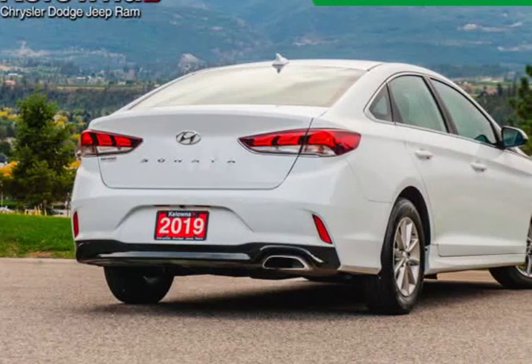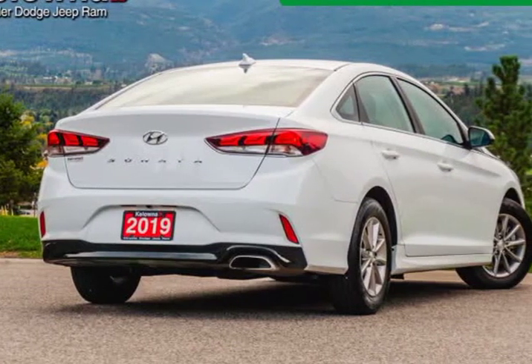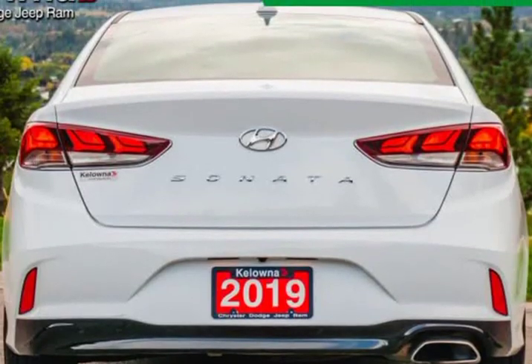Hyundai prioritized fit and finish, as evidenced by a leather steering wheel, power door mirrors, and power windows.